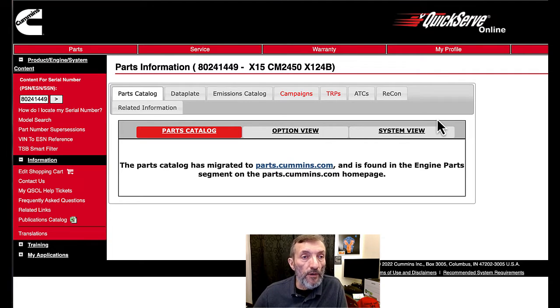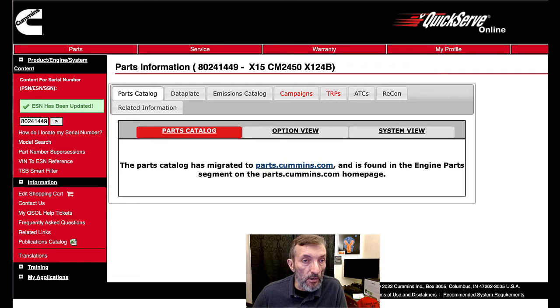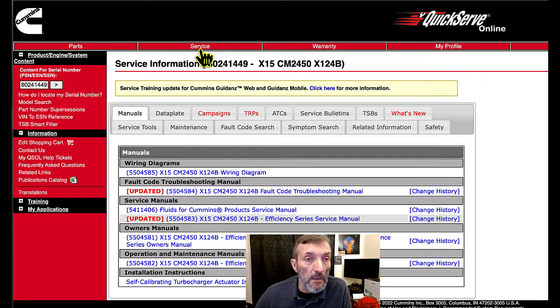I've opened up QuickServe here and typed in an eight-digit number that started with an eight. I didn't know if I'd hit a good engine number or not — I did. So what you do is put your number in here, click that little correct button there, and it refreshes. It says 'engine number has been updated.' Then you go and click on your Service tab.